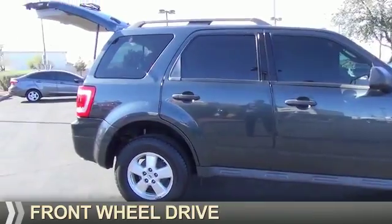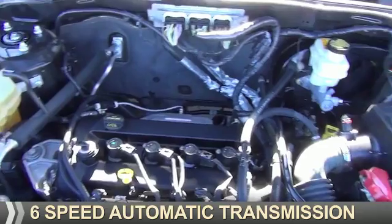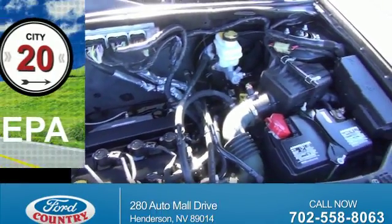It's powered by front wheel drive, a 2.5 liter 4-cylinder engine, and a 6-speed automatic transmission. Great fuel efficiency.